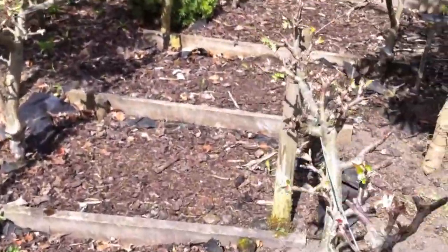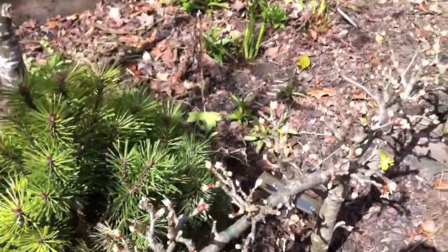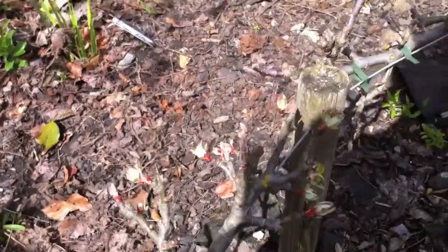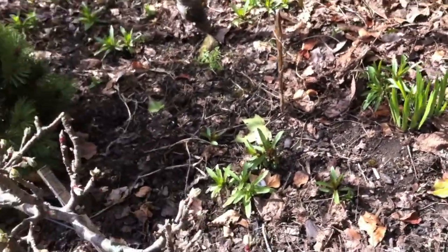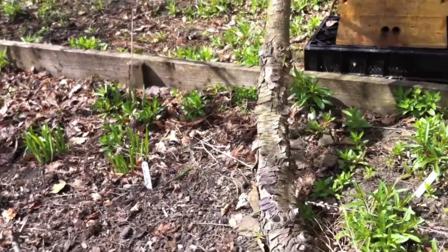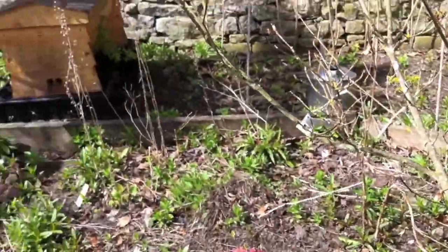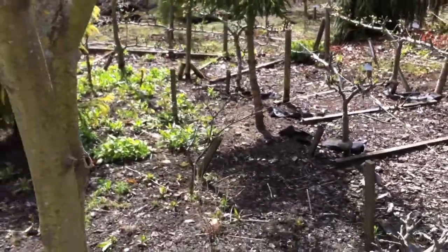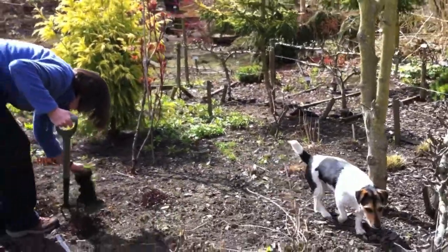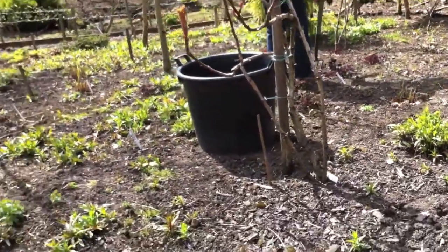Pollination is an interesting thing — apple trees flower over a six-week period. The easiest way of describing pollination groups one, two and three: those that flower in the first two weeks are pollination group one, those that flower in the middle two weeks are pollination group two, and those in the final two weeks are pollination group three. This is important because when you buy apple trees you want them in the same pollination group. You can't have the same variety — you need different varieties, but you need them in that same group or an overlapping group.